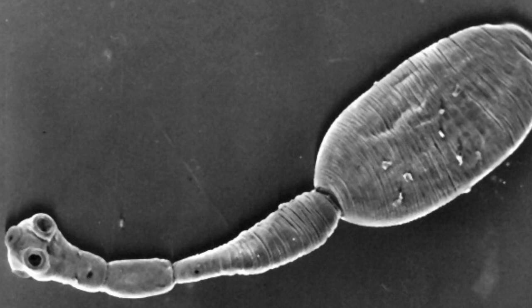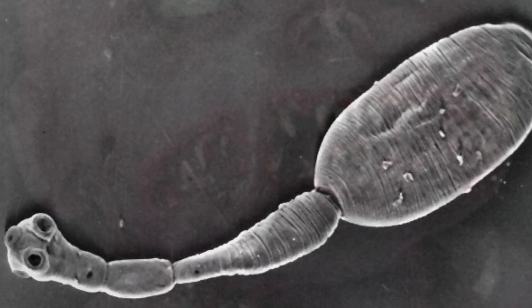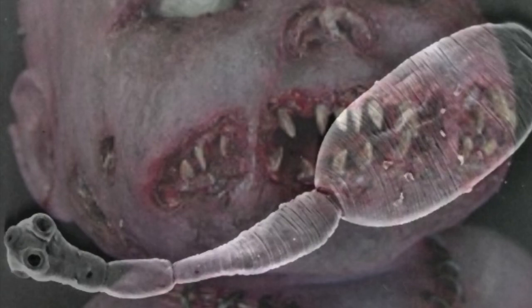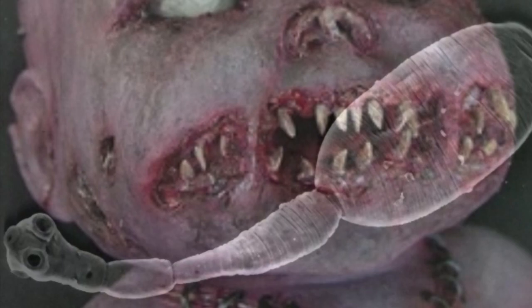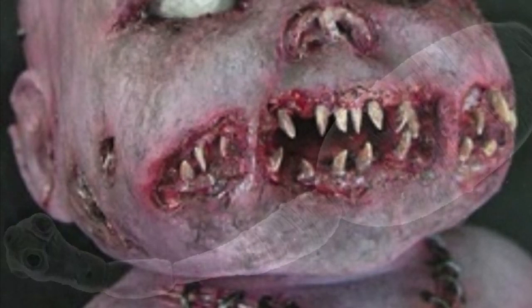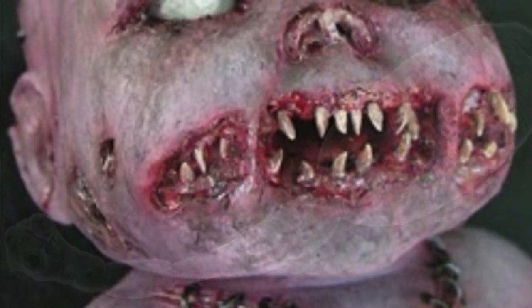Description. SCP-1003-1 is an adult tapeworm of the species Echinococcus granulosus, known for causing hydatid disease. Like others of its species, SCP-1003-1 inhabits the small intestines of carnivores, typically canids, where it produces eggs that are passed through the host's feces. The eggs can survive up to [redacted] years in the outside environment.